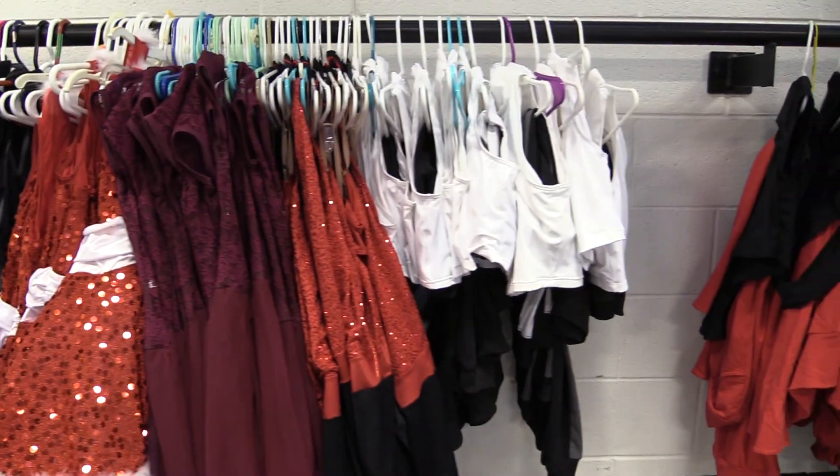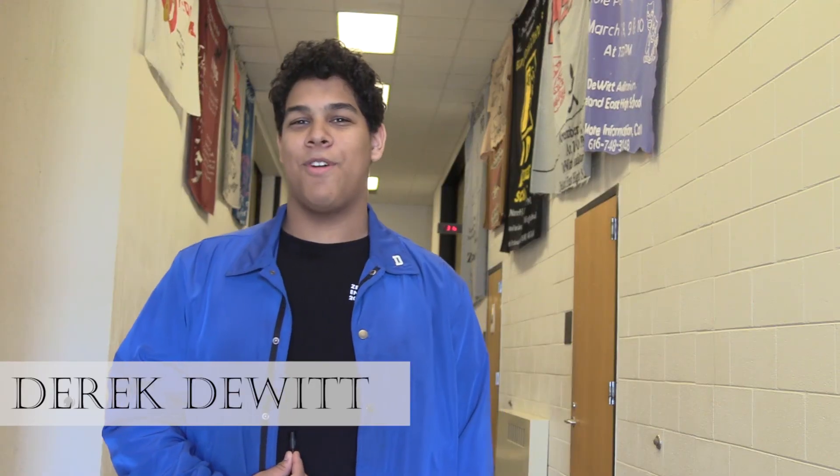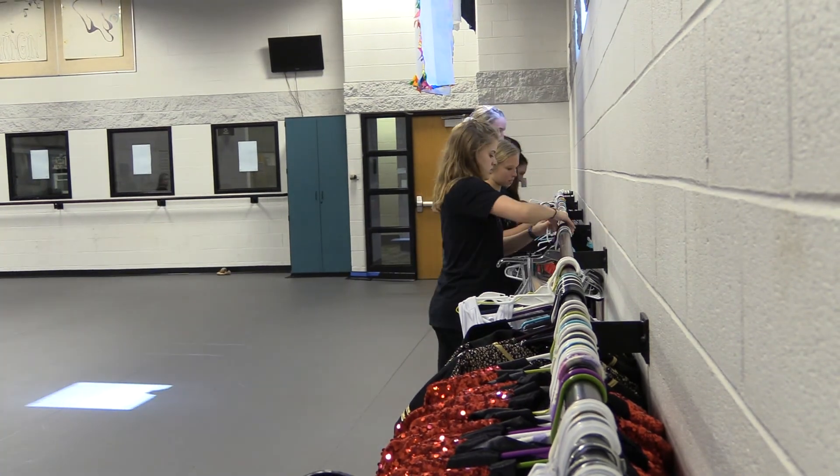I joined Dance Production Club because my friends are there and it's a fun thing to do after school. I joined three years ago because I really love what it looks like when everything is all together. I earn most of my NHS hours from this club. Since it happens twice a week, it's really easy to fit it into your schedule.